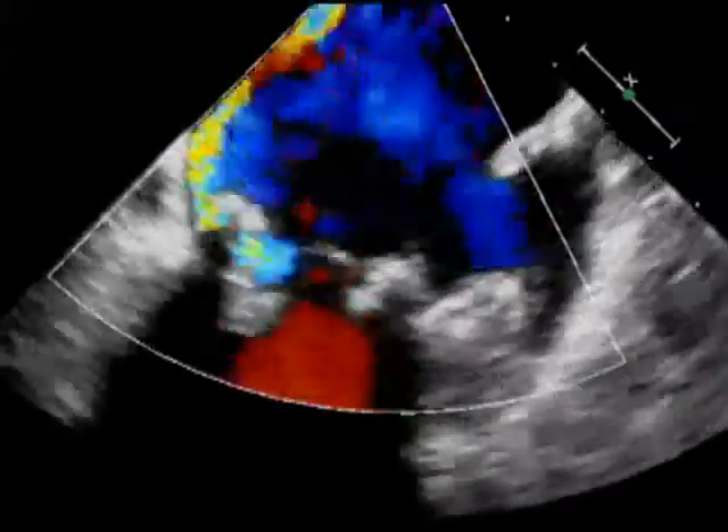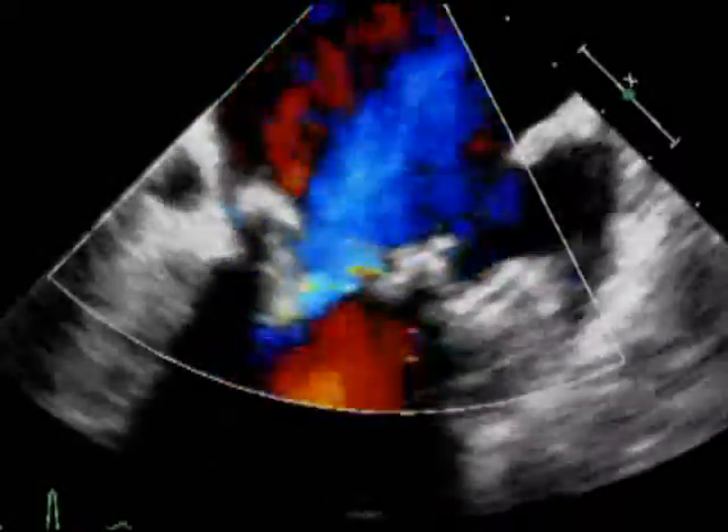I recently had a patient who came to us for a second opinion because of a severe problem related to failed mitral valve surgery. Unfortunately, she developed recurrent leakage adjacent to where the heart valve was sewn in. She has a connective tissue disorder and has had wound healing issues and infectious issues, and all of that added to a level of complexity where she was turned down for surgery.